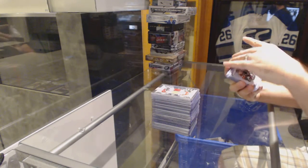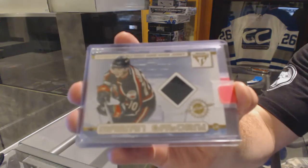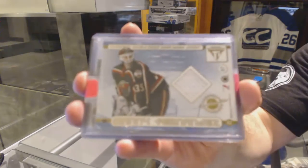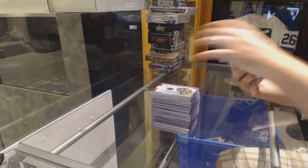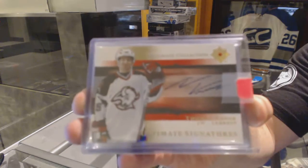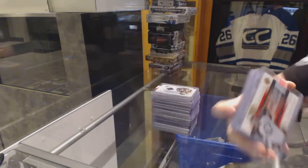For the Minnesota Wild, we've got a Dual Jersey of Marian Gaberick and Manny Fernandez. For the Buffalo Sabres, Ultimate Collection Autograph of Thomas Vanek.